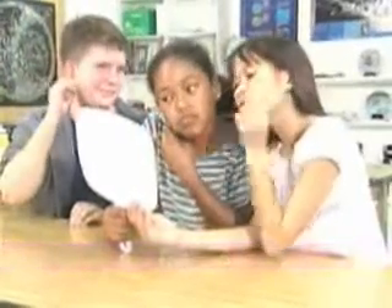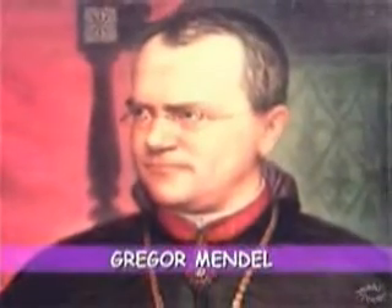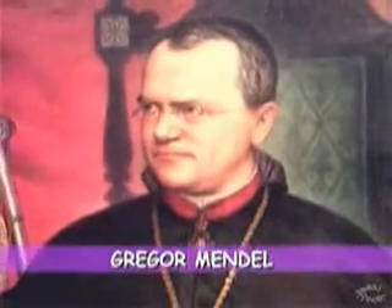But what determines which traits will be passed down? That was the same question asked by Austrian monk Gregor Mendel more than a hundred years ago, and he decided to find the answer. Working with pea plants, Mendel learned several important rules about heredity.